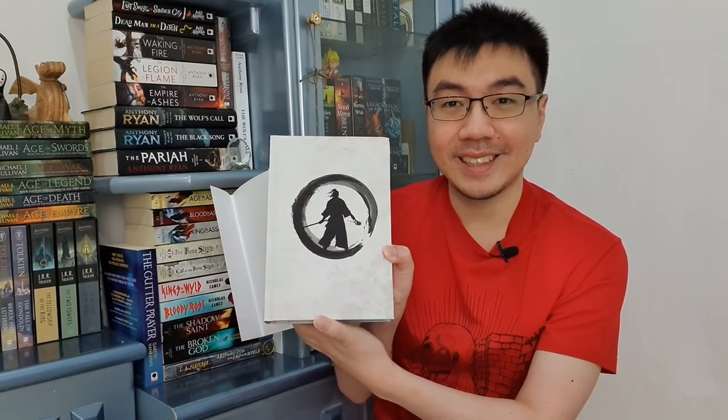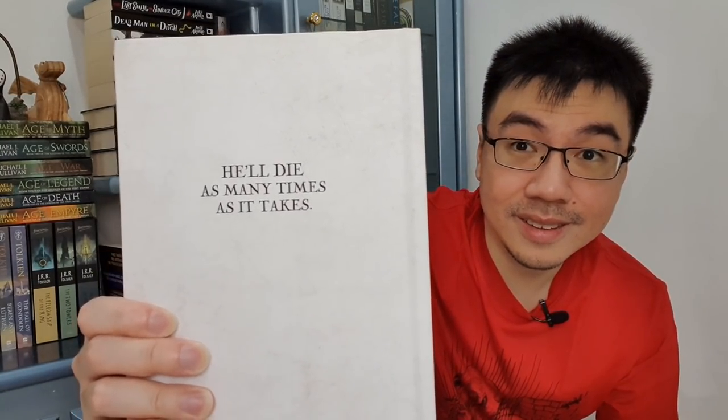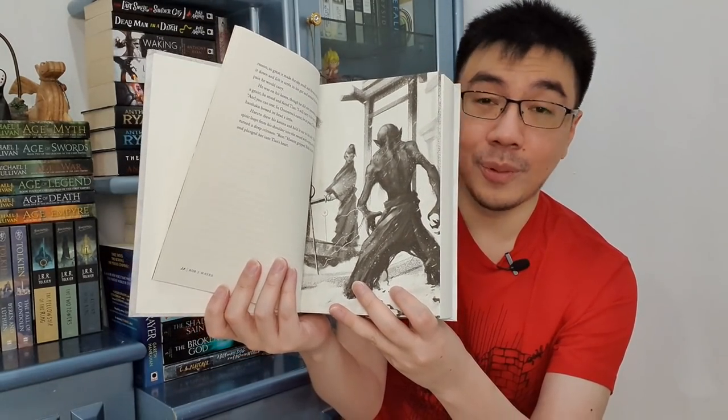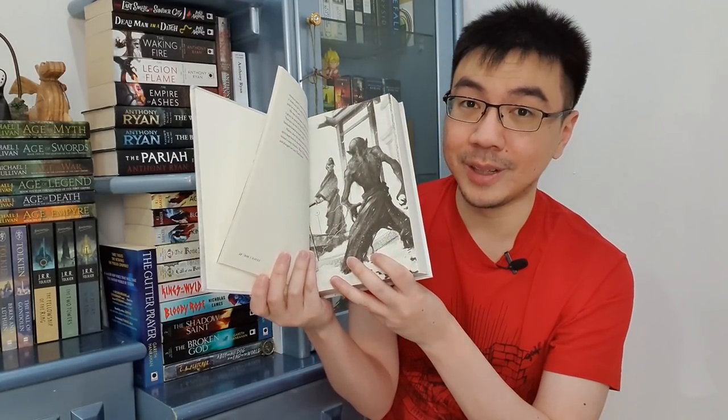Tada! So beautiful, right? This is the spine, and this is the back cover — so gorgeous. This also has interior artworks done by Stas Borodin. I'm going to show you one here — there are more, but you should find out for yourself. This is a great book.